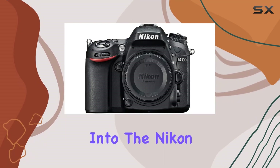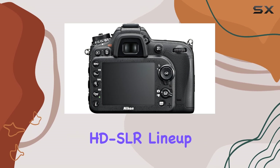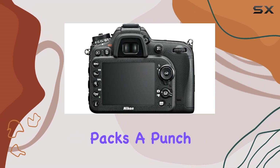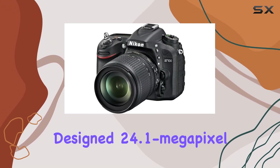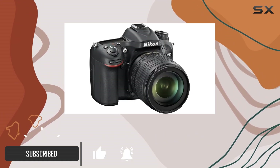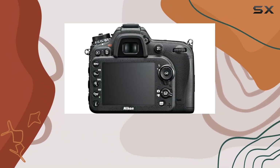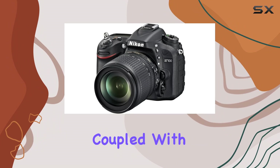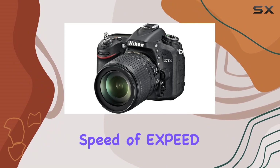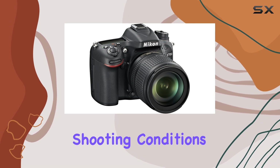Today, we dive into the Nikon D7100, the flagship of Nikon's DX Format HD SLR lineup. This camera packs a punch with its specially designed 24.1MP DX Format CMOS sensor, omitting the optical low-pass filter for pure, razor-sharp images. The ISO performance ranging from 100 to 6400, coupled with the processing speed of EXPEED 3, makes the D7100 a versatile tool for various shooting conditions.